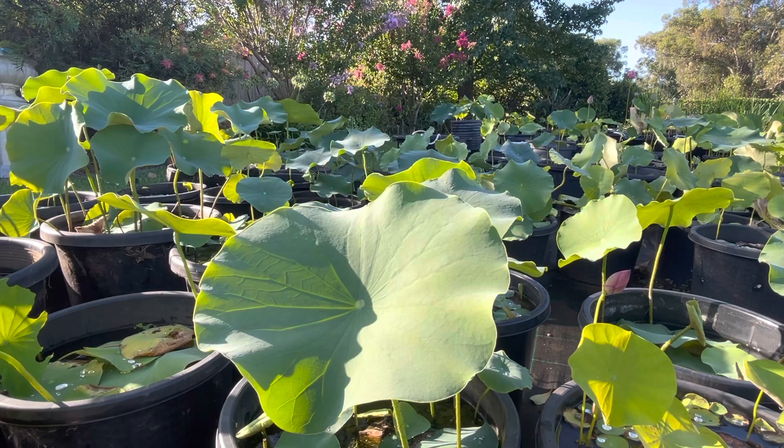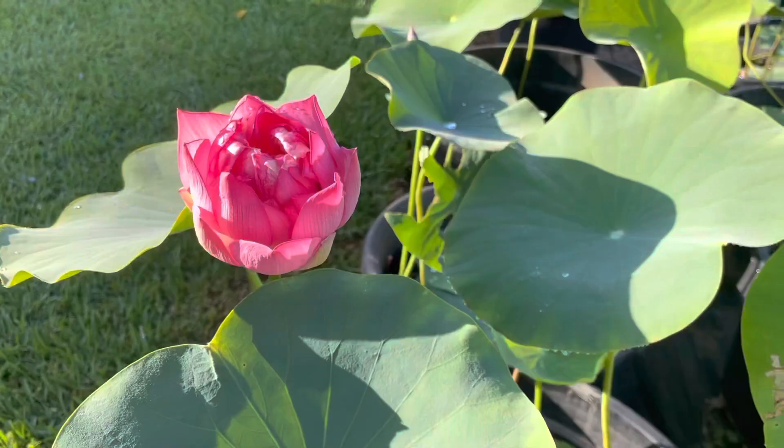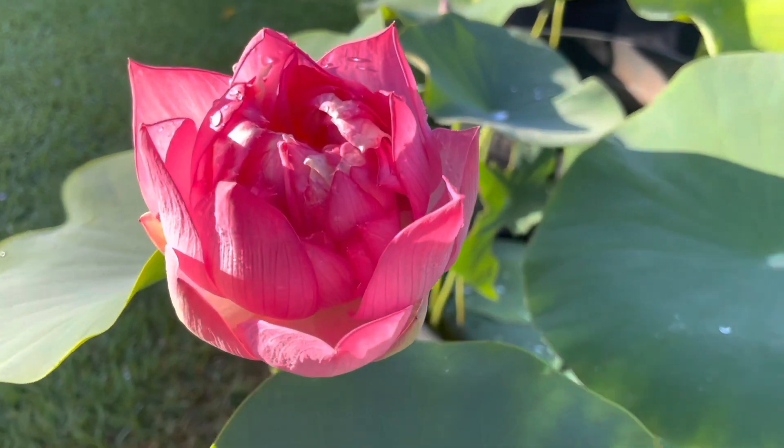This is a great result for lotus plants growing in pots. If you grow them in a pond, you would expect way bigger leaves. Thank you for watching.